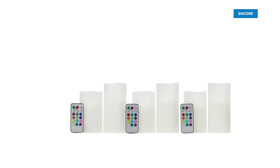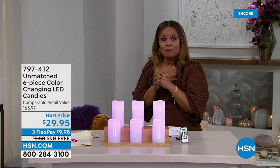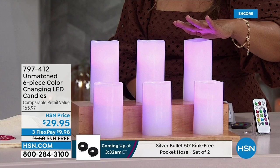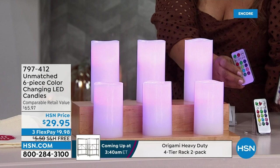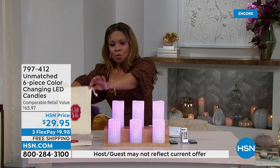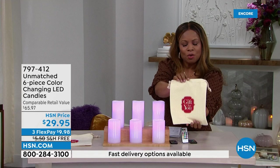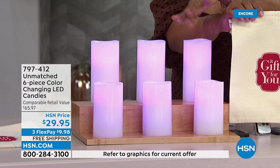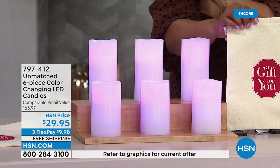We love the fall season — it's the kickoff officially for all the special holidays. What a great way to set the mood than with our beautiful Unmatched candles. You're going to get six candles — three five-inch and three six-inch — plus three remote controls and three beautiful canvas drawstring bags that say 'a gift for you.' We envision three great gifts to give during the holiday season, maybe keep one for yourself. Under six dollars with free shipping and handling.